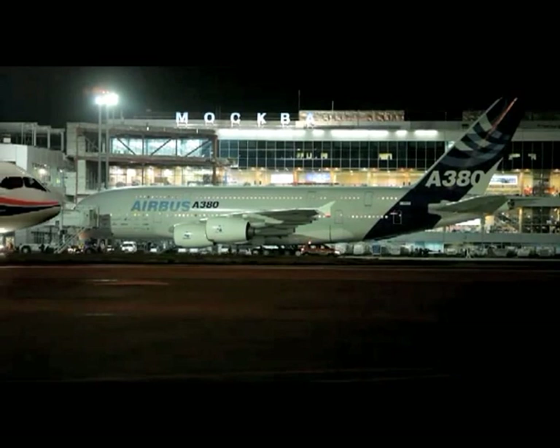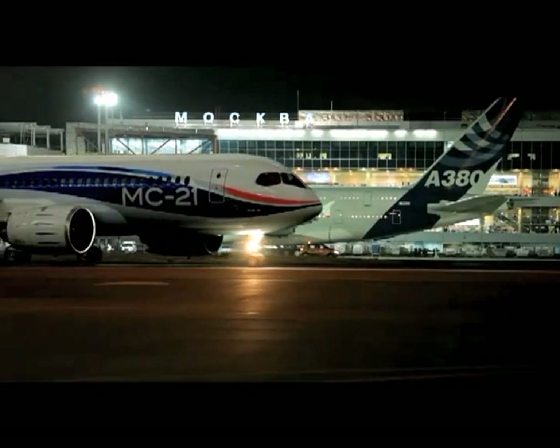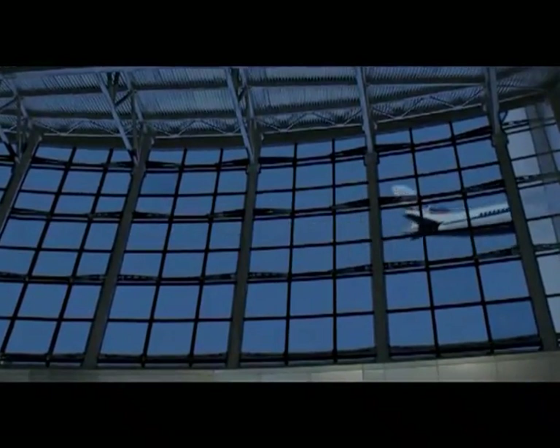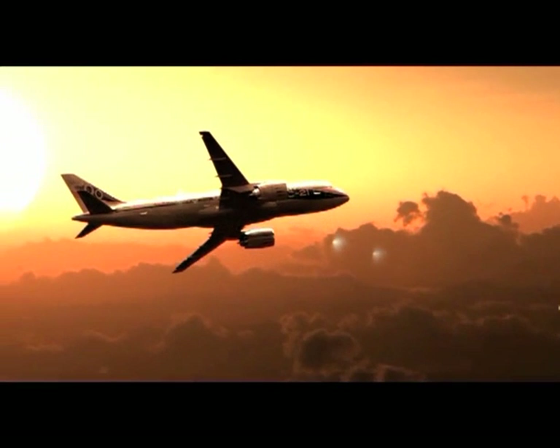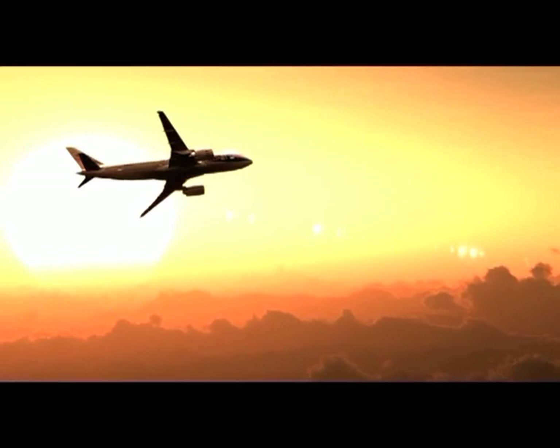The aircraft can be operated from any code 4C airport according to ICAO classification. MC-21 airliners provide a safe and comfortable journey for passengers.